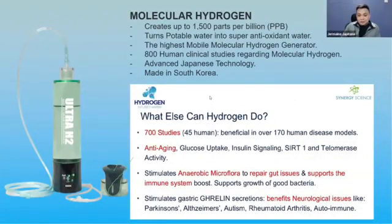This product is the Ultra H2 — a molecular hydrogen device which creates 1500 parts per billion. You might ask: is there a company that also produced molecular hydrogen before AIM Global? Yes, before the Ultra H2, there were already a lot of molecular hydrogen gadgets being sold on the market.